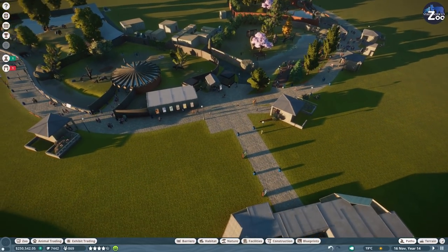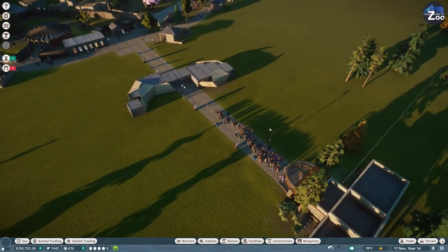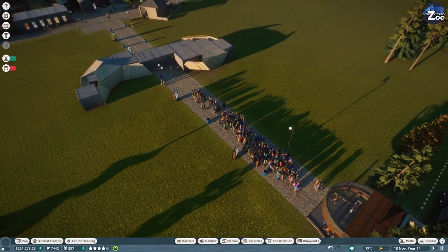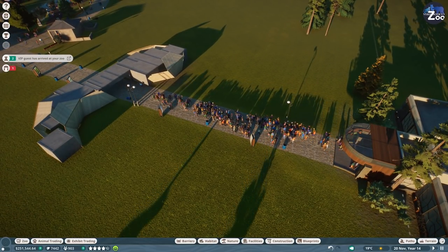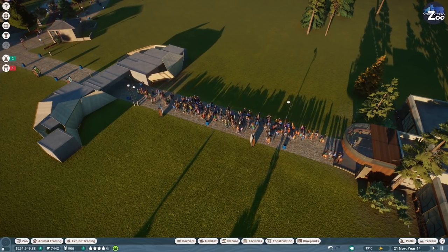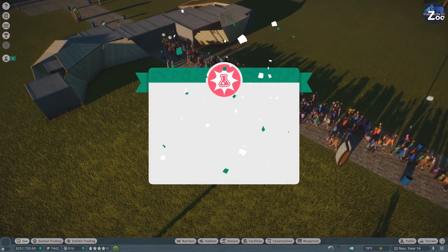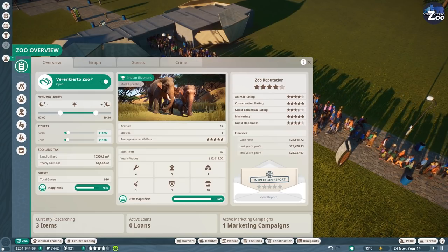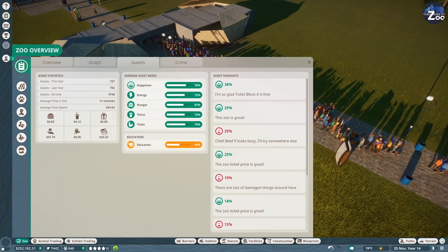Why are there so few people in the zoo? Did it just all come in at once? What the hell just happened? Is that because of the day and night cycle? I'm quite intrigued by what happened there. This is pretty damn good - it looks very busy.